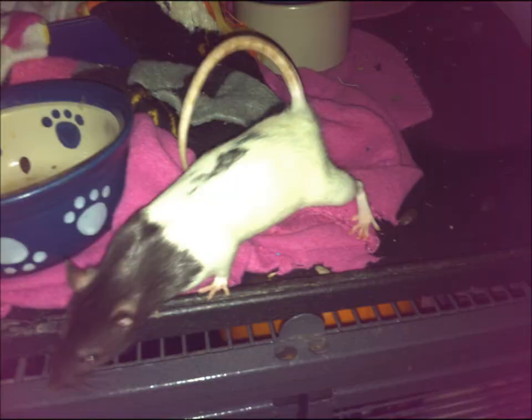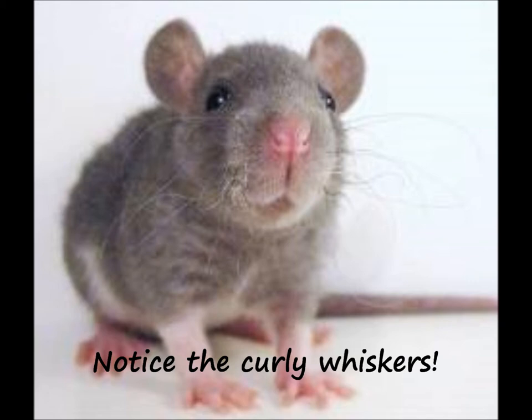There are different fur coat types. There is standard fur, which is just your general sleek, smooth fur. And there's Rex fur, which is curly, and their whiskers are also generally a little bit curly. There are also weak Rexes, meaning they were kind of bred down and they're not as curly as an actual standard Rex fur rat.